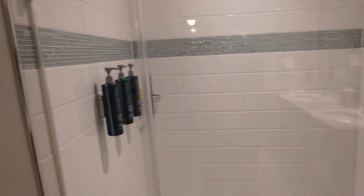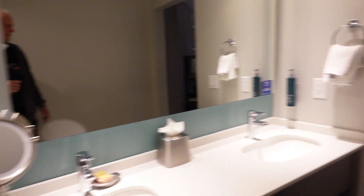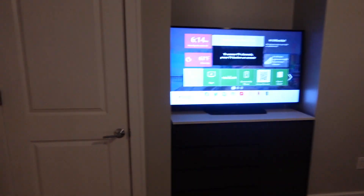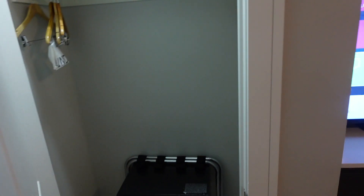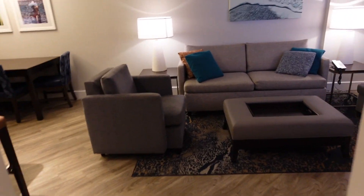Again, very nice high ceilings and all the soap and amenities you could use. Heading back, let's take a quick look through the closet here. Very similar — it has a safe and a little bit bigger closet.